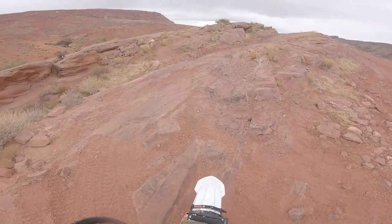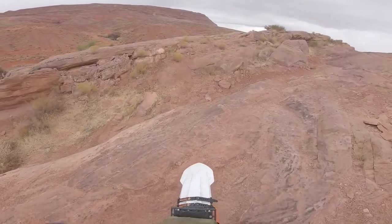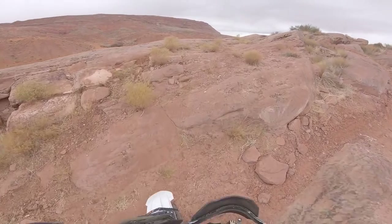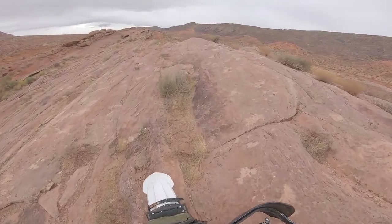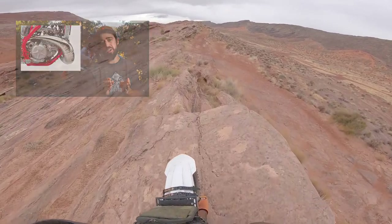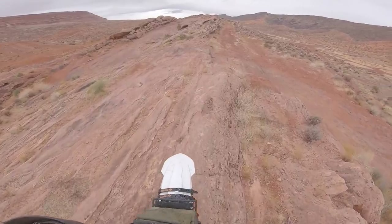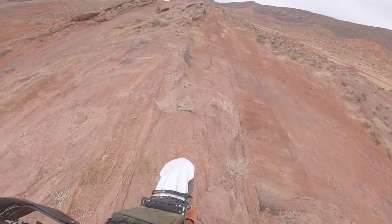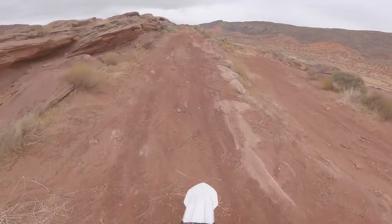I can't wait to try this Gas Gas — they just seem like such sick bikes. I did another video talking about the pros and cons of the bike and some of the things I'm on the fence about, so I'll get to try firsthand and see how it actually holds up.